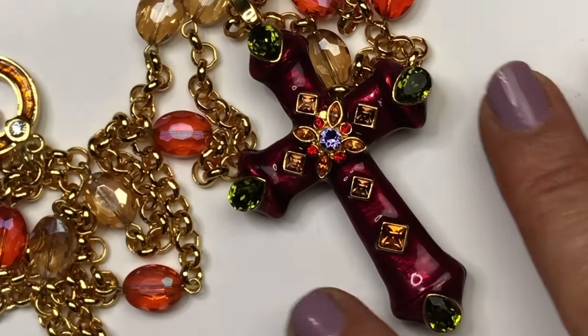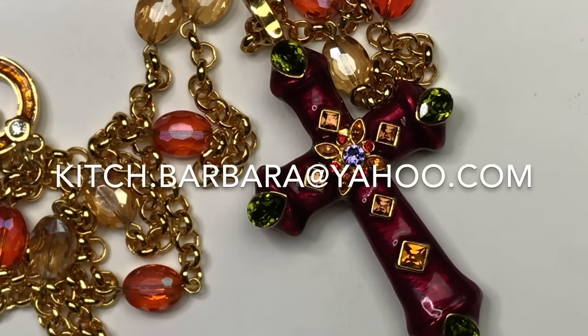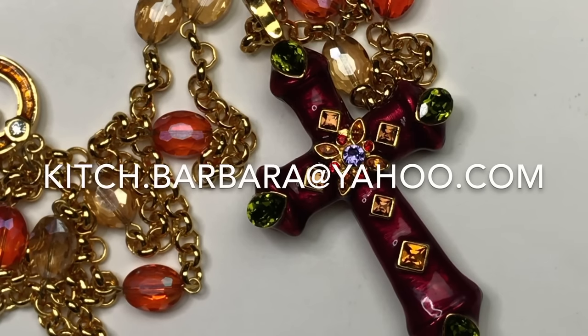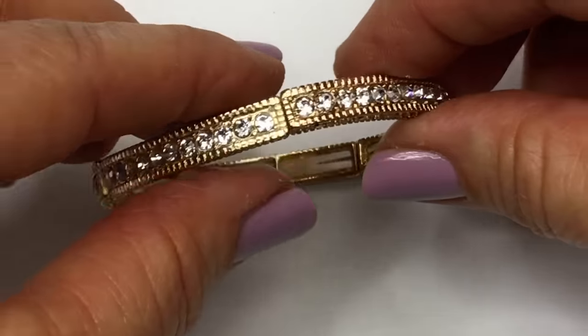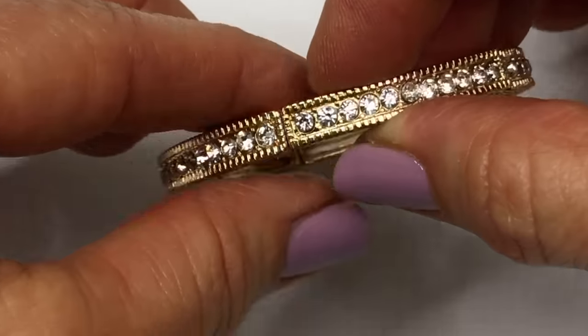If you see anything in this video that you're interested in purchasing, drop me an email at kitsch.barbara@yahoo.com. This is a stretch gold tone textured bracelet with clear crystals — all of the crystals seem to be there.